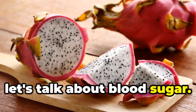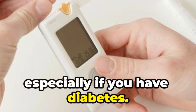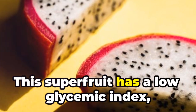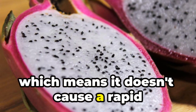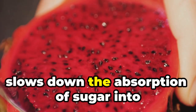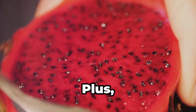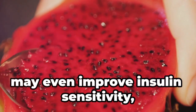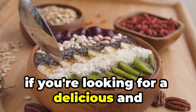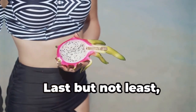Now let's talk about blood sugar. Keeping your blood sugar levels in check is crucial for overall health, especially if you have diabetes. And guess what? Dragon fruit can lend a helping hand. This super fruit has a low glycemic index, which means it doesn't cause a rapid spike in blood sugar levels. This is because the fiber in dragon fruit slows down the absorption of sugar into the bloodstream, keeping those levels stable. Plus, some studies suggest that dragon fruit may even improve insulin sensitivity, which is essential for regulating blood sugar levels. So if you're looking for a delicious and healthy way to manage your blood sugar, dragon fruit is a great option.